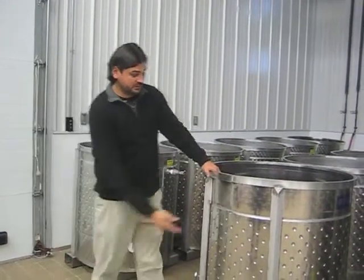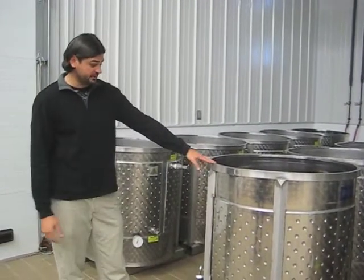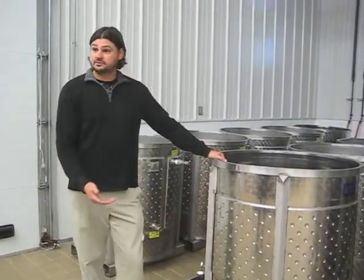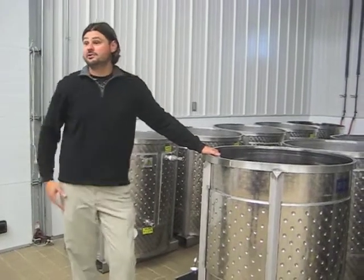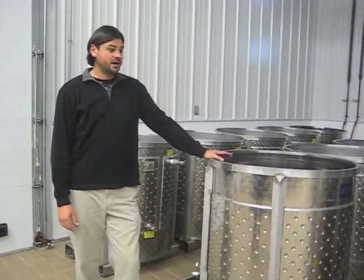These things are all set up with climate control jackets to regulate the fermentation. They are all set up for a forklift, so I can basically pick this tank up with a forklift, dump it, and gravity flow into my press — which is a lot more gentle than forcing it through a pump. And the same thing with the wine.